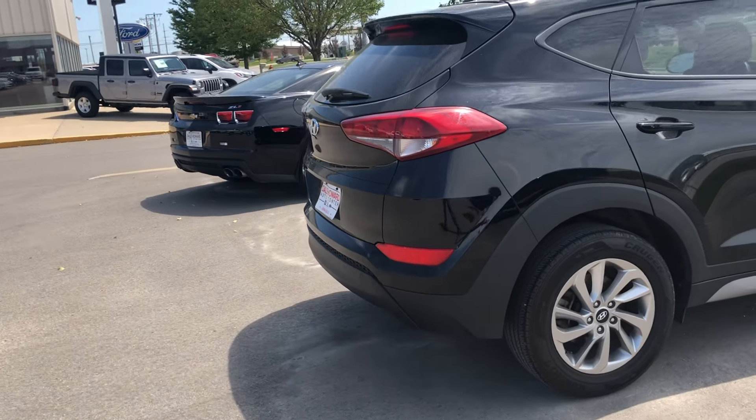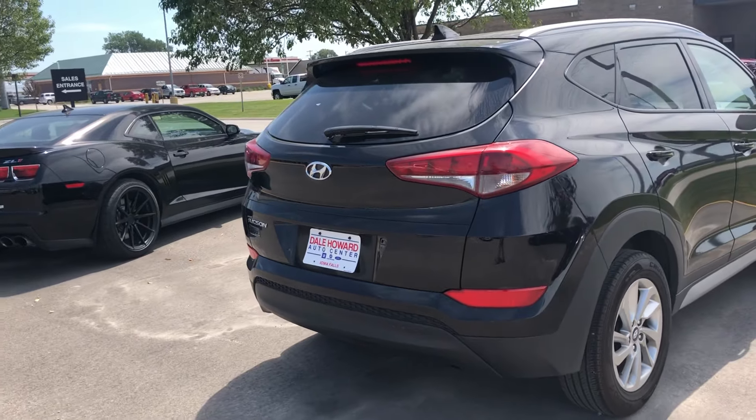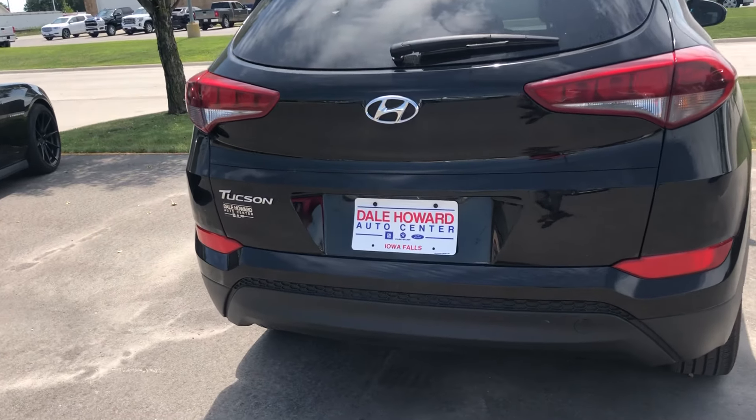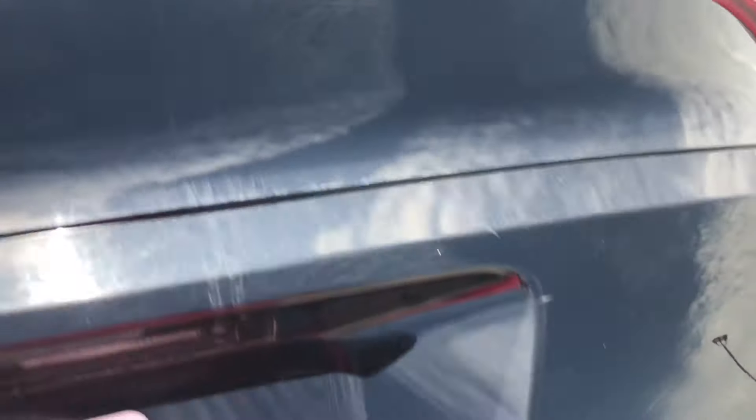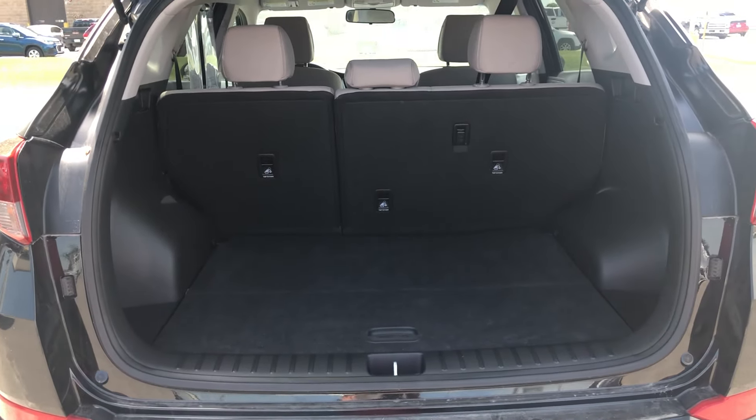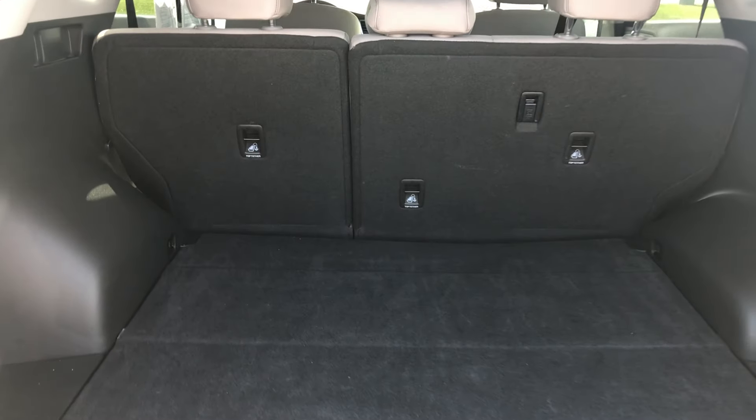Coming around here to the back side, it does have your backup camera and rear wiper as well. Plenty of cargo room back here, and the seats do fold down as well.